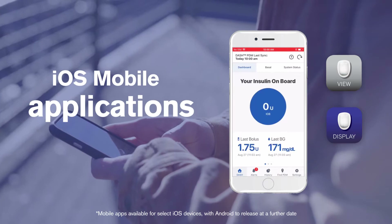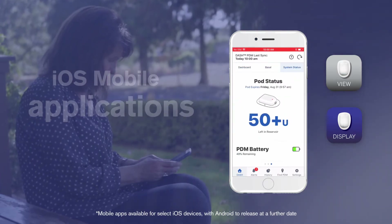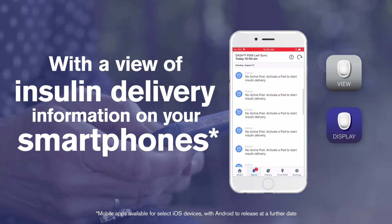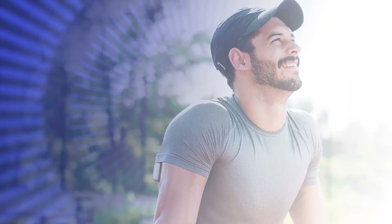iOS mobile applications to conveniently keep you and your caregivers informed with a view of insulin delivery information on your smartphone. The pod lets you stay connected to your basal insulin during life's many activities.